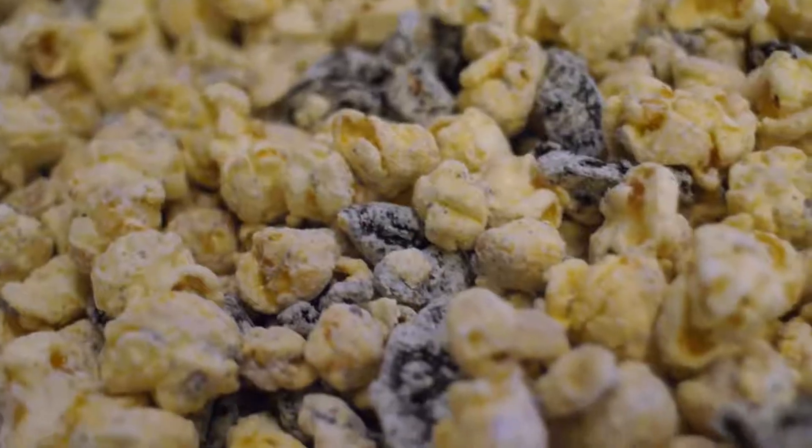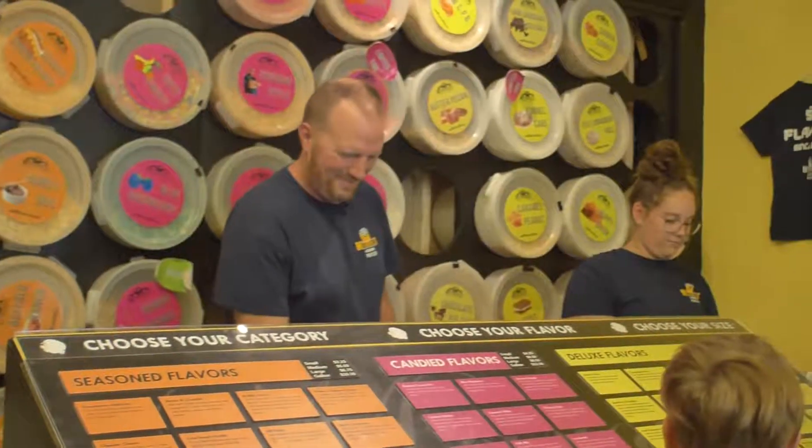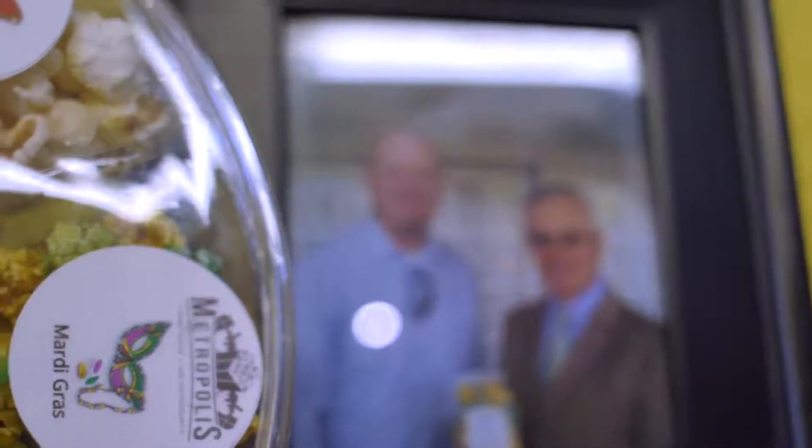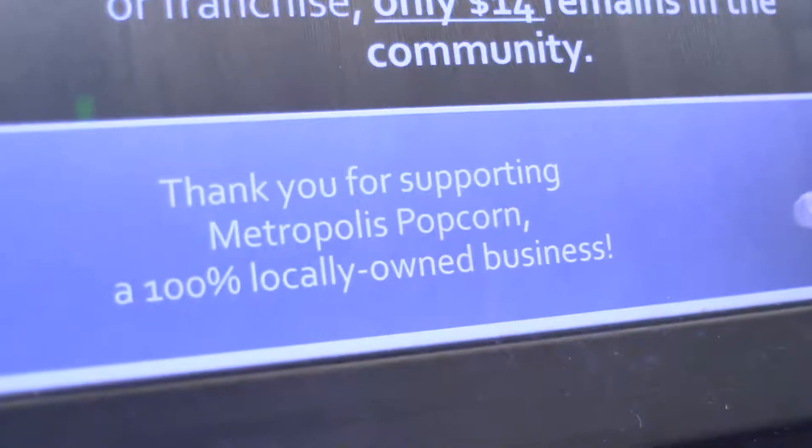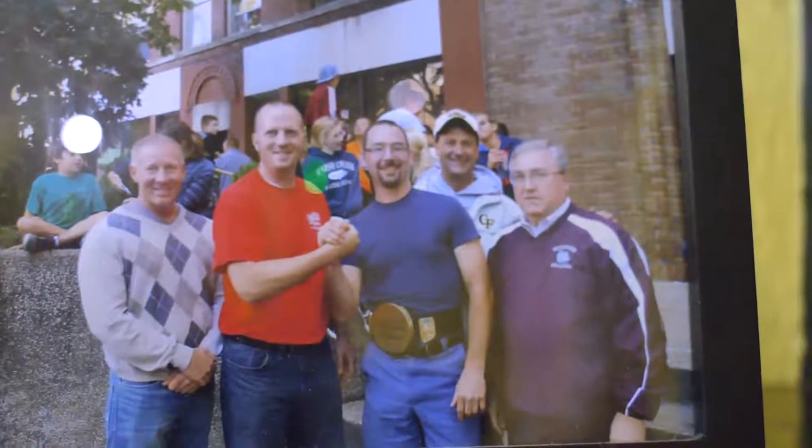We also do custom packaging as well, a lot of that around Christmas time. We'll do gift baskets, custom printed bags, custom printed popcorn tins. The packaging options are pretty flexible on those custom orders whenever folks are giving out thank you gifts to customers, clients, and prospects.